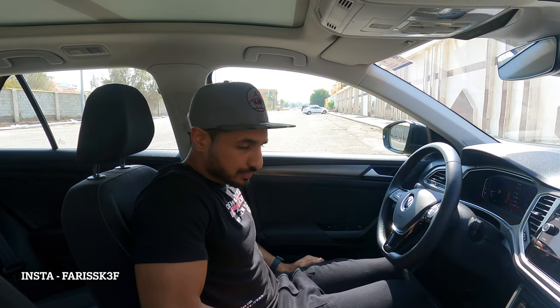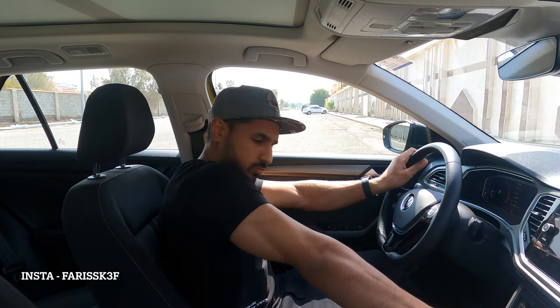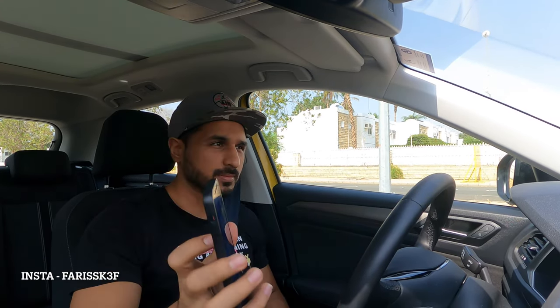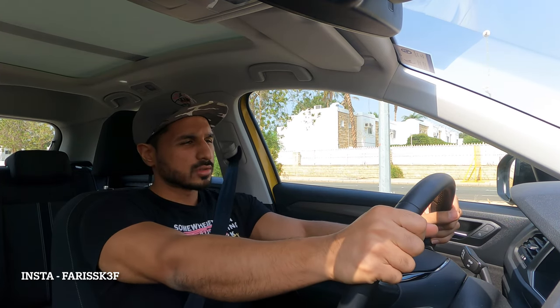Let's go for a drive. I have a Draggy and it will show me the 0 to 100 time in this car. I'm placing it here so it doesn't move. Traction is off — there's no button for it so you need to turn it off from the screen. There's no launch control, so you need to do it manually: press the brake, accelerate, and just go.